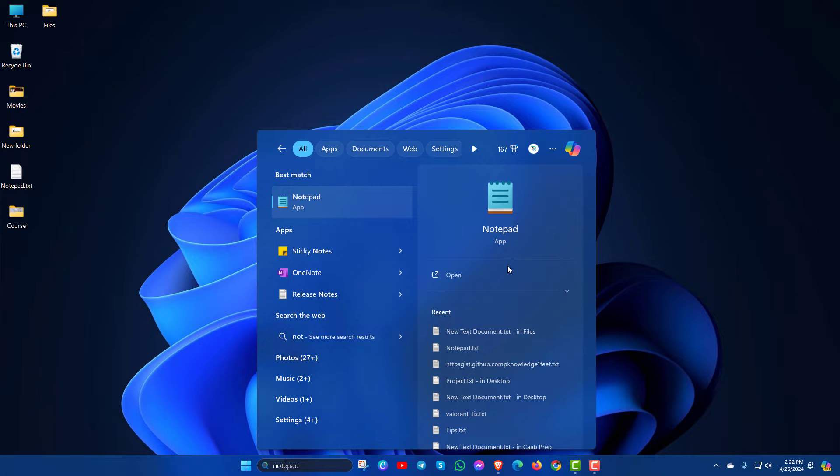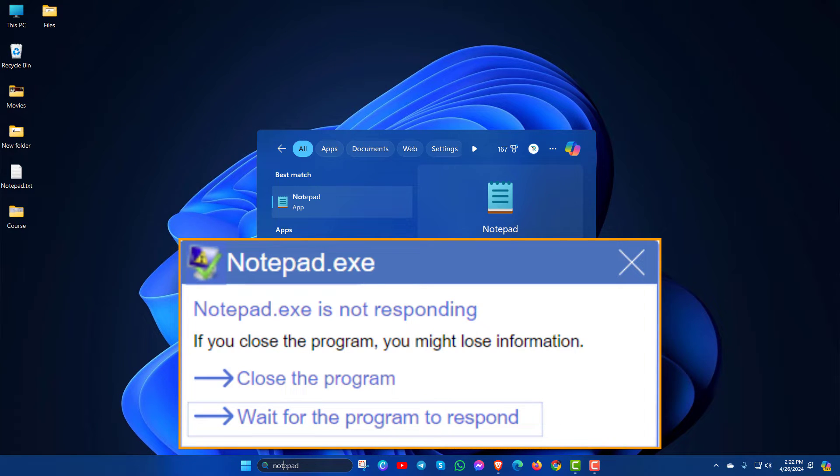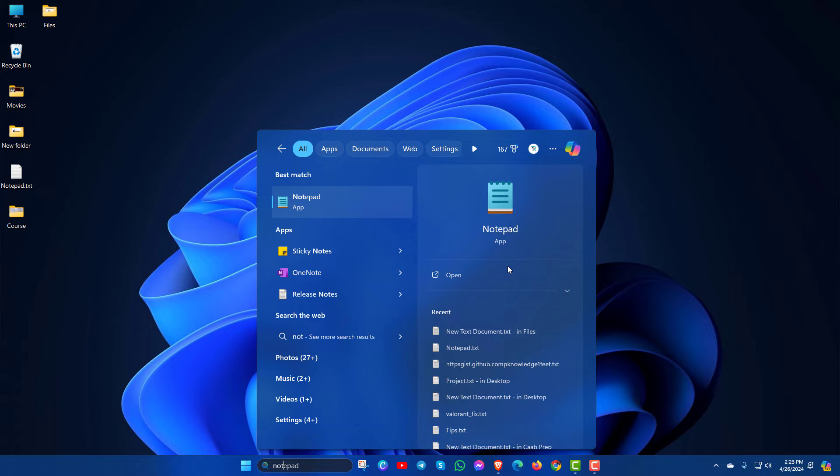So your Notepad app is not responding, not working, not opening, right? Then if you want to fix this issue, just apply the methods one by one and see which one works for you.